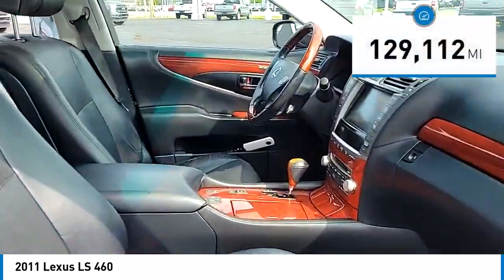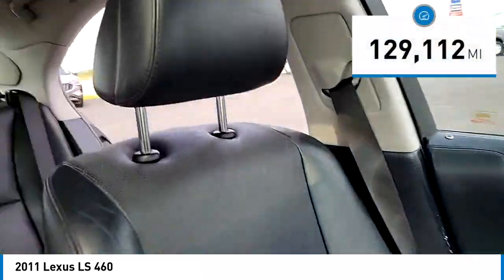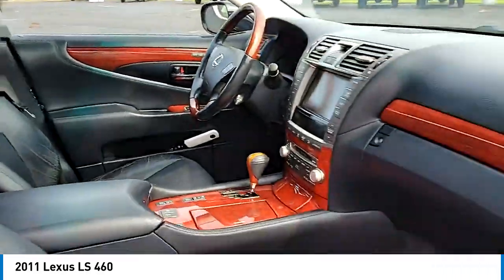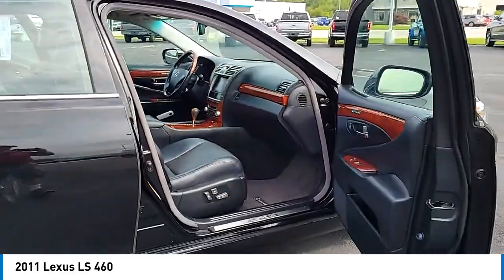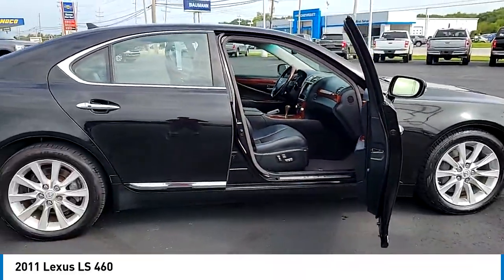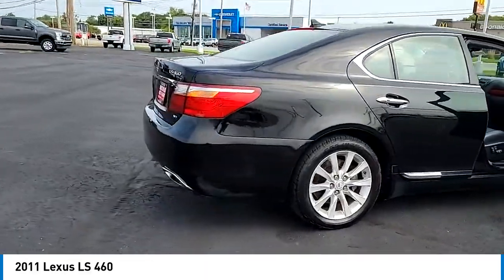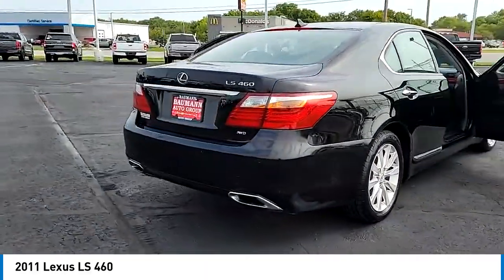This vehicle has less than 130,000 miles. Here are some of this vehicle's great options: rain-sensing wipers, electronic stability control, alloy wheels, brake assist, traction control, remote keyless entry, fog lights, four-wheel disc brakes, speed control, and power moonroof.